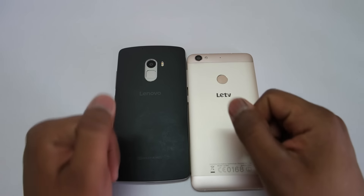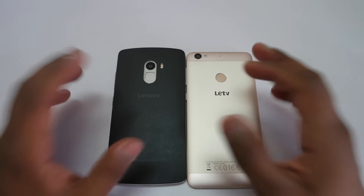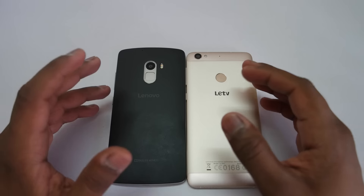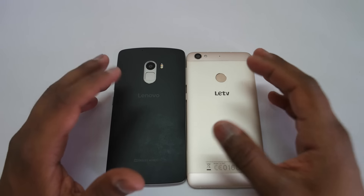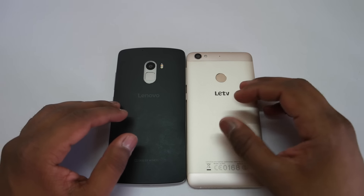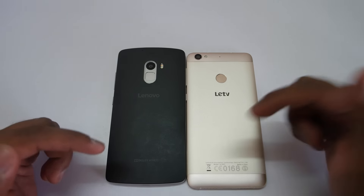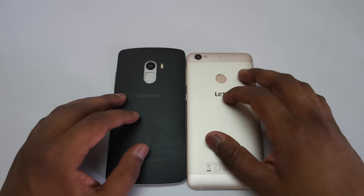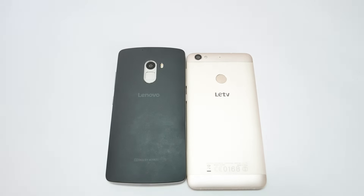That was my final verdict on both devices. Hope you guys enjoyed this video — if you did, make sure you hit the like button. Subscribe to my channel for more comparisons and reviews in the future. Follow me on Facebook, Twitter, Google+, Instagram, and Snapchat — all links are in the description below. If you want to buy these devices, links are in the description. This is Saurabh Nahar from All About Technologies — thank you guys for watching.